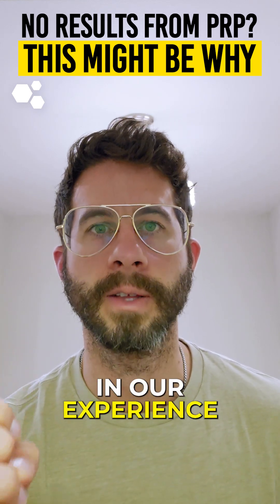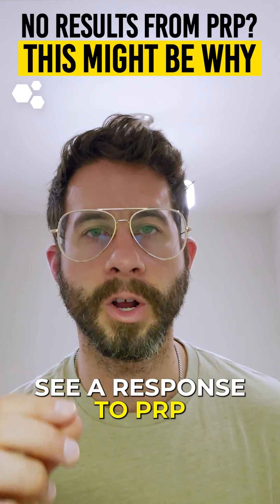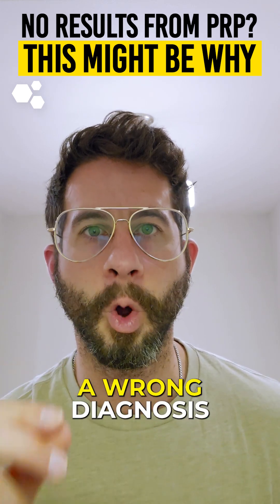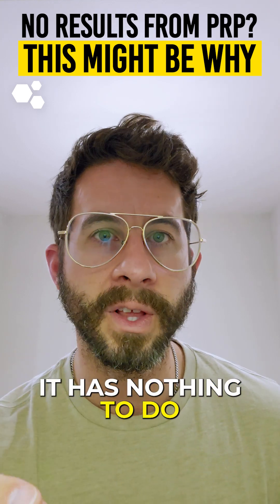In our experience, the number one reason why people don't see a response to PRP or stem cell therapy is a wrong diagnosis of what's causing pain. It has nothing to do with the patient.